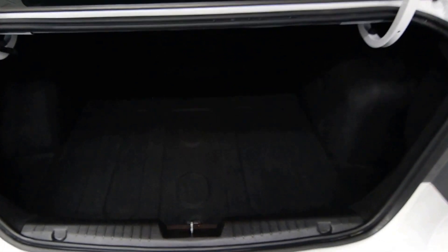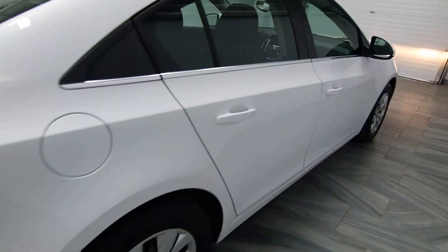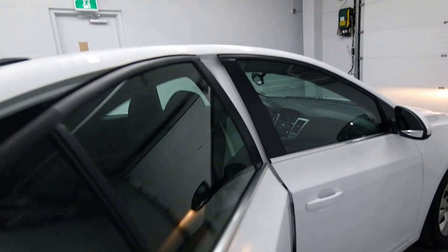We have a trunk release on the key fob, chrome trim along the windows, power options, and a dark gray cloth interior.